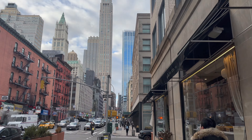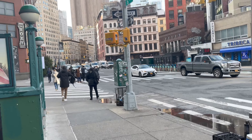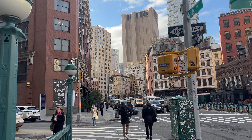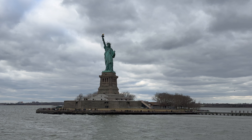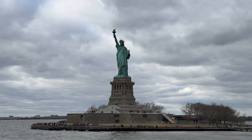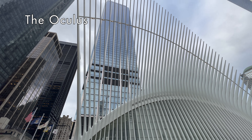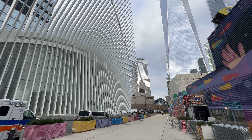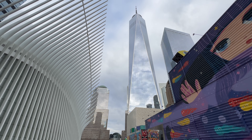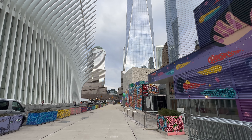Hey everyone, welcome back to my channel, The Hungry Tourist, where I give you a virtual tour of the places I go. Today we are going on a walking tour to the Statue of Liberty, Ellis Island, and the Charging Bull. I suggest giving yourself an entire morning or afternoon — roughly three hours — to get through your Statue of Liberty journey. One of the best things about New York is its walkability, so enjoy your stroll to the ferry and maybe pick up a bagel or coffee on your way.